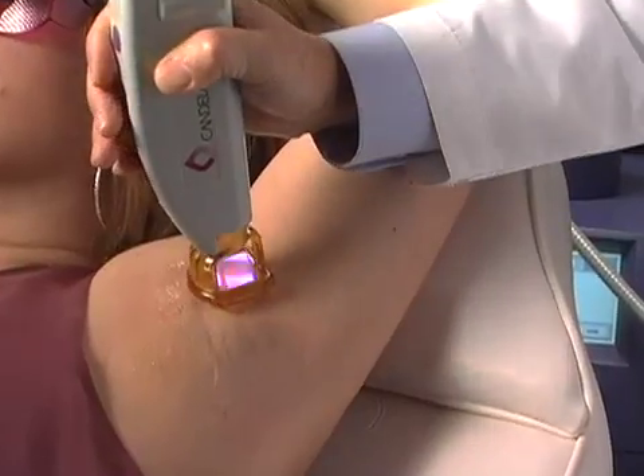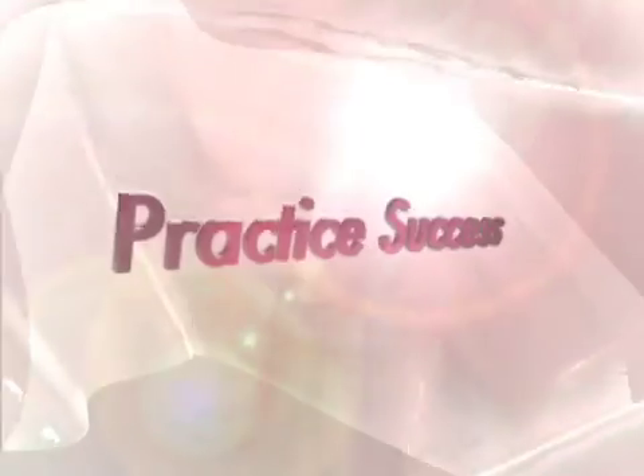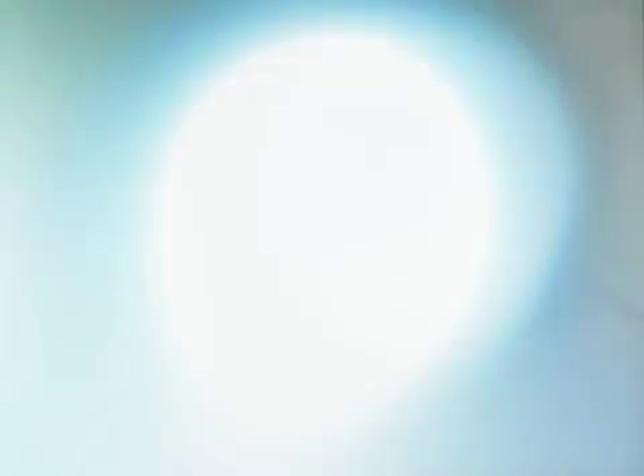Whether you're focused on hair removal, skin rejuvenation, leg and facial veins, or any of today's most popular procedures, Candela has more ways to deliver practice success than any other laser company.